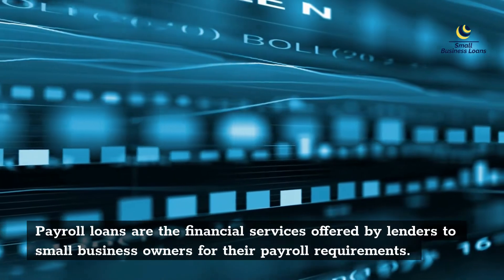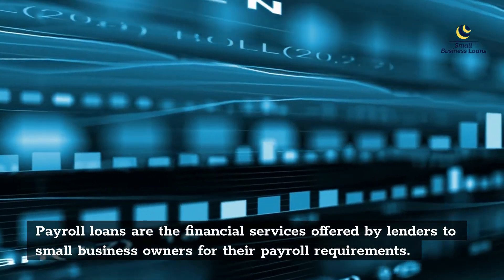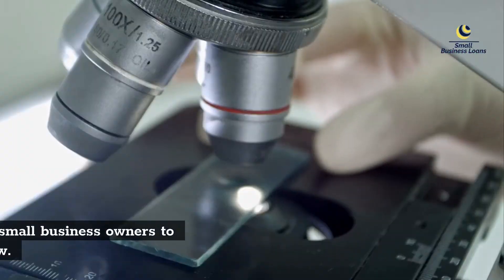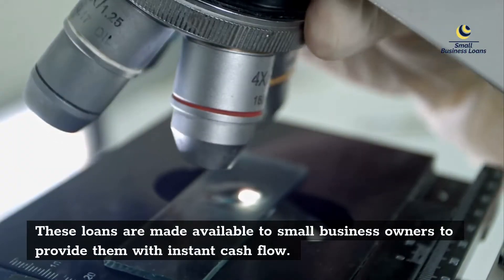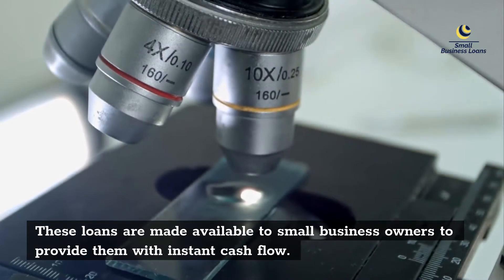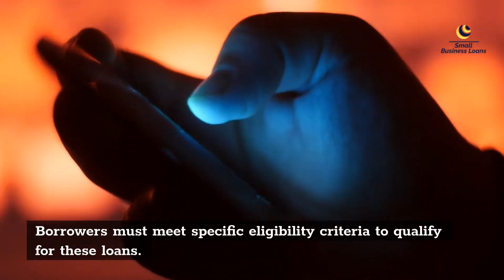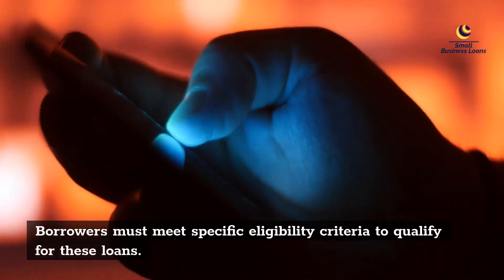Payroll loans are financial services offered by lenders to small business owners for their payroll requirements. These loans are made available to small business owners to provide them with instant cash flow. Borrowers must meet specific eligibility criteria to qualify for these loans.